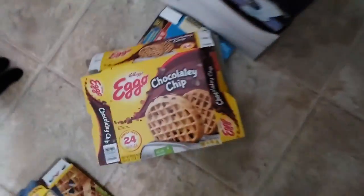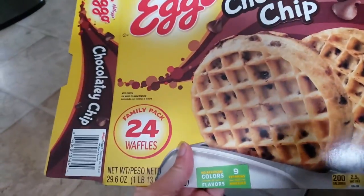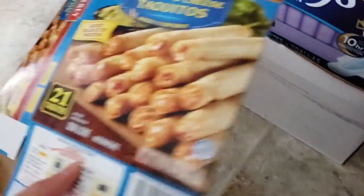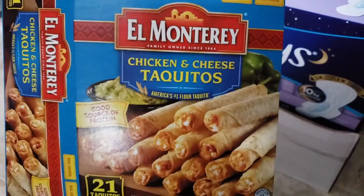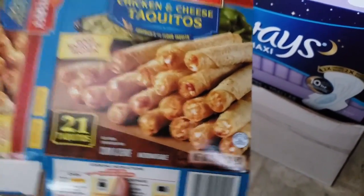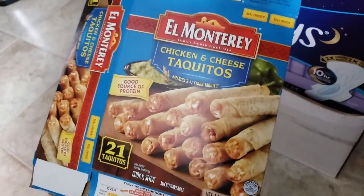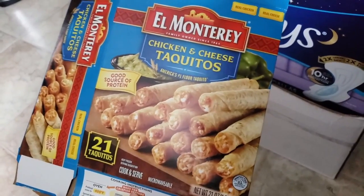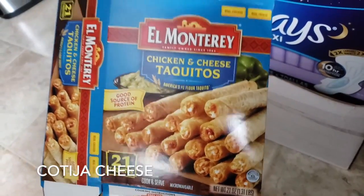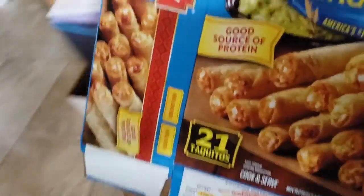If you wanted to know what kind of waffles we got — we got the chocolate chip, the 24 pack, which is like four something at Walmart. And the taquitos are chicken and cheese — I was right. I got the 21 count. These are really good. I love them with sour cream, or sometimes I'll put some mayo and cotija cheese, because I'm Latina so I like to add some extra stuff.